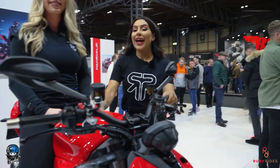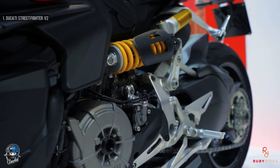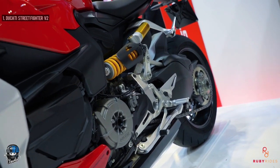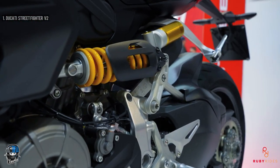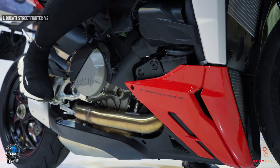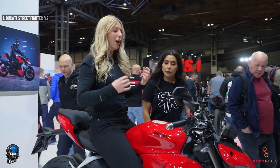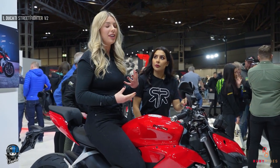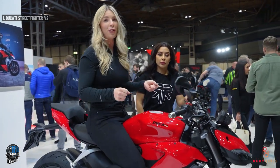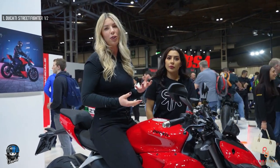At number one it's a Ducati - the beautiful Ducati Streetfighter V2. It's got 153 brake horsepower and 101 Newton-meters of torque. It's a slightly more entry-level version of the V4, and shares the same engine as the Panigale V2. I had the privilege of riding the Panigale V2 on track and it's an absolute animal - it doesn't tear your head off though. In terms of gearing, they've down-geared it by two extra teeth, adding a bit more hooliganism. It's down about two horsepower, making it slightly more road-usable.